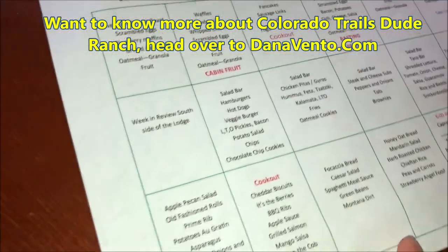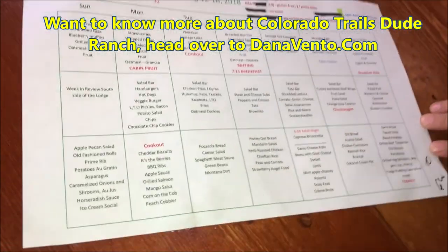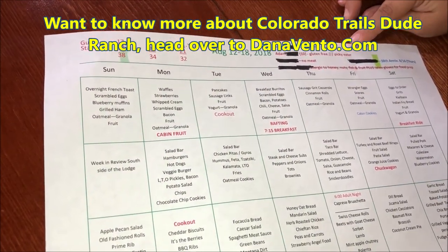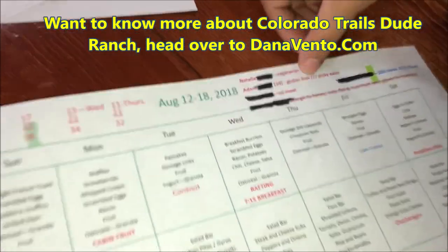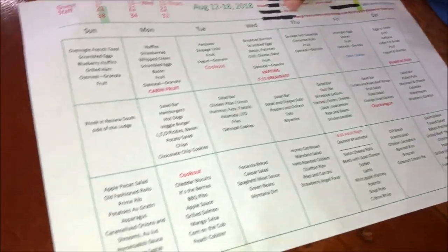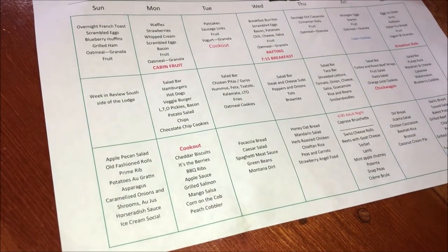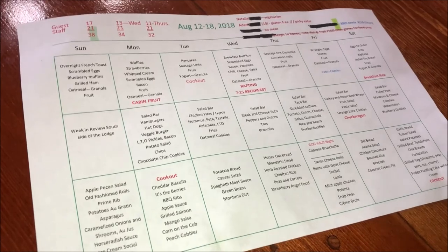For the week, we're given a menu so that we have a general idea for the servers of how to prepare for meals. At the top of our menu, we're given a list of names and dietary restrictions — or celebrations as well. You can see things like vegetarian, gluten-free, picky eater, no meat, and then specific allergies such as nuts, fruit, and in this case latex as well, which is a very big deal for kitchen assistants.